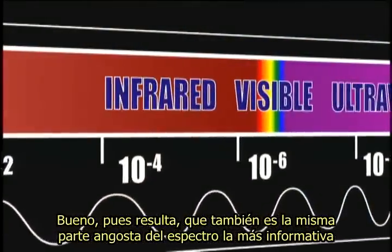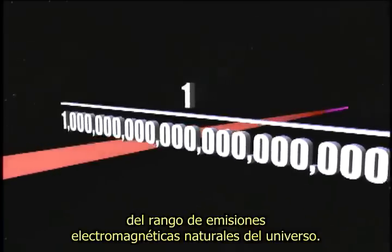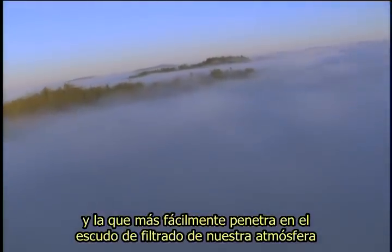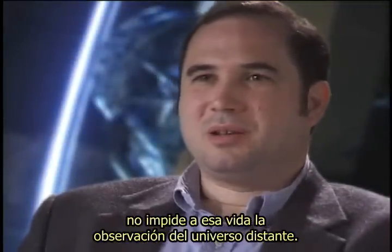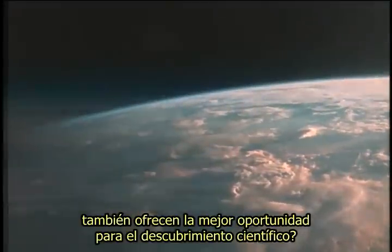As it turns out, that's also the same narrow part of the spectrum that is the most informative about the various structures we discover in the universe around us. These specific frequencies that enable plants to manufacture food and astronomers to observe the cosmos represent less than one trillionth of a trillionth of the universe's range of natural electromagnetic emissions. Fortunately, it is the type of light our sun produces in abundance, and that most easily penetrates the filtering shield of our atmosphere to reach the surface of the Earth. It's a remarkable coincidence that the kind of atmosphere needed for complex life does not preclude that life from observing the distant universe — it's a surprise, something you wouldn't expect just chance to produce.